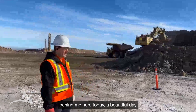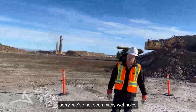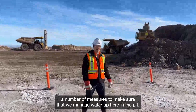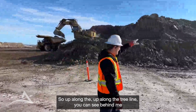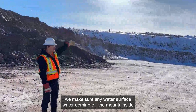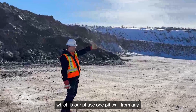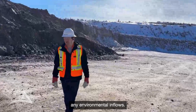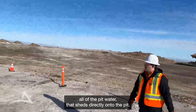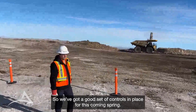In terms of water, you can see it's a beautiful day up here in the pit. We've not seen many wet holes through the production or grade control program, but we have put in place a number of measures to manage water. Up along the tree line behind me, we've put in an interim diversion system to make sure that this coming freshet, any surface water coming off the mountainside is diverted around the pit, protecting our phase one pit wall from any surface inflows. Down the hill behind me, we've also got our pit water sump, which collects all the pit water that sheds directly onto the pit. So we've got a good set of controls in place for this coming spring.